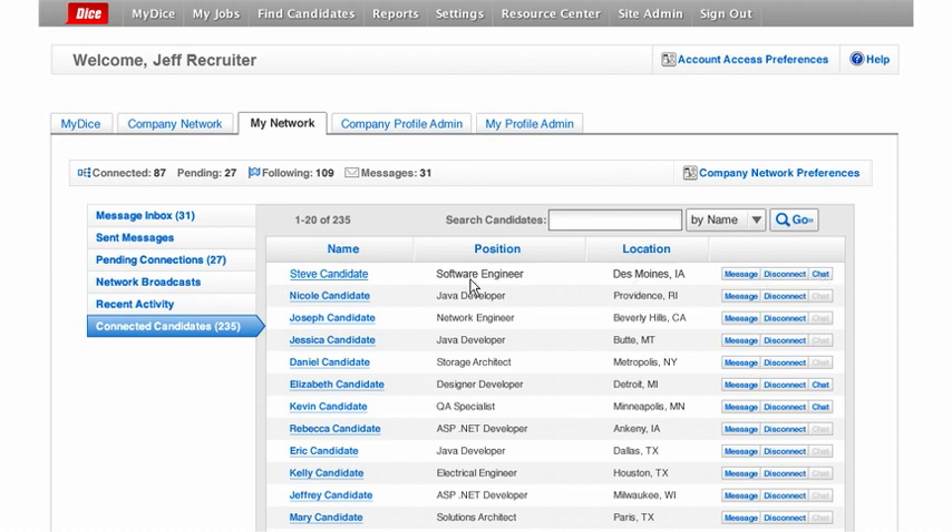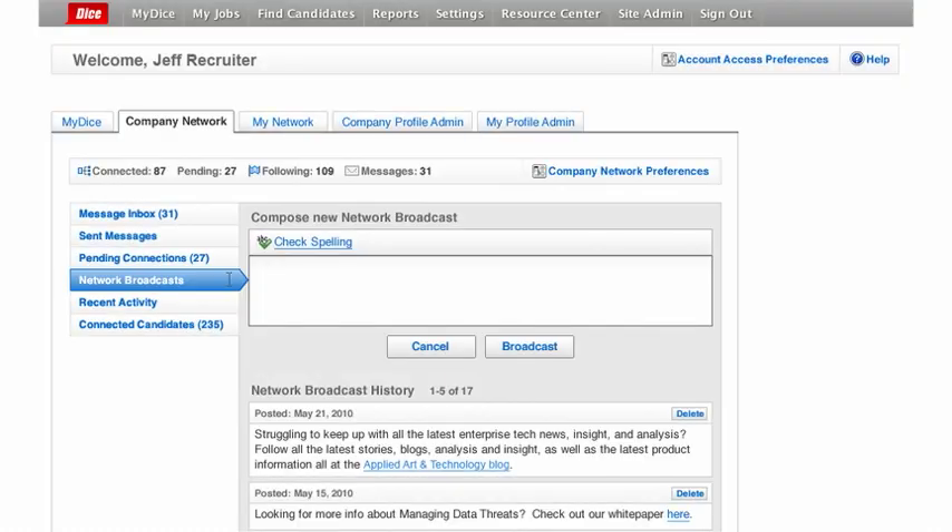Jeff is interested in the DICE Talent Network's broadcast messaging tool. Any message — including company news, new open jobs, or hiring event information — can be sent to Jeff's entire network instantly or to select groups of connections. Broadcast messages give you efficient access to passive candidates who are open to hearing your hiring message.